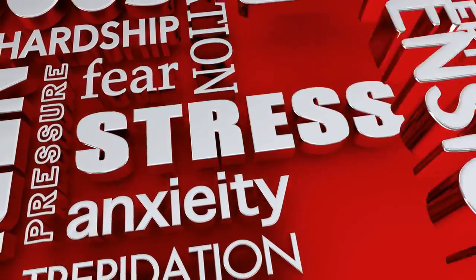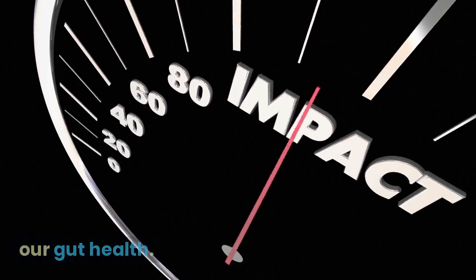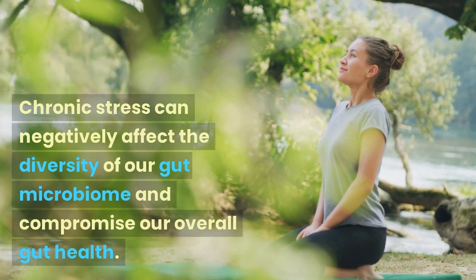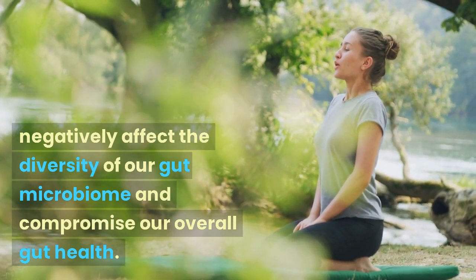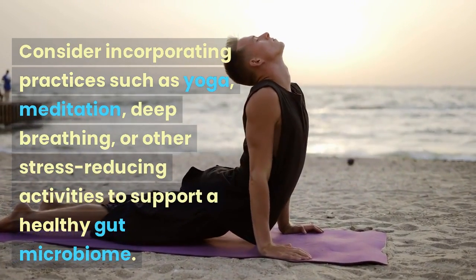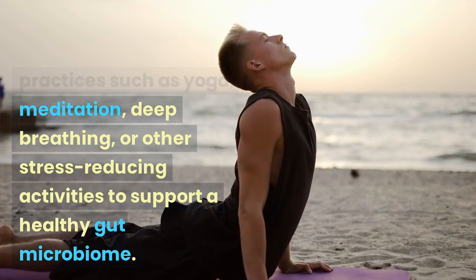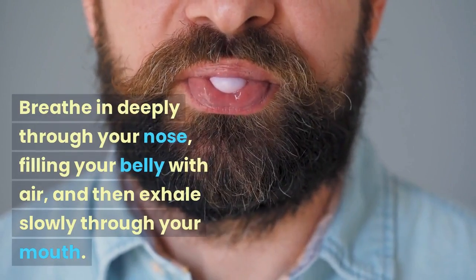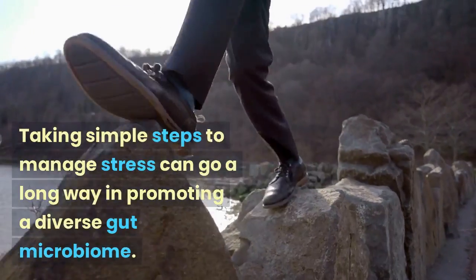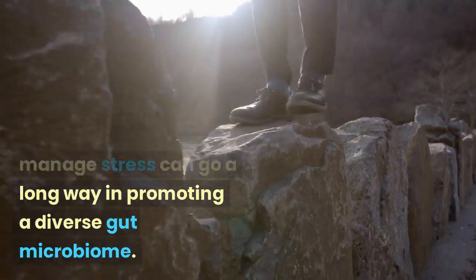Tip 4: Manage stress. Stress can have a significant impact on our gut health. When we're stressed, our body produces stress hormones that can disrupt the balance of gut microbes. Chronic stress can negatively affect the diversity of our gut microbiome and compromise our overall gut health. That's why it's important to prioritize stress management techniques in our daily routine. Consider incorporating practices such as yoga, meditation, deep breathing, or other stress-reducing activities. Take a moment to practice deep breathing: breathe in deeply through your nose, filling your belly with air, then exhale slowly through your mouth. Repeat this a few times, allowing yourself to relax and de-stress.